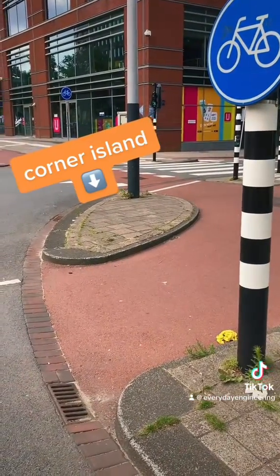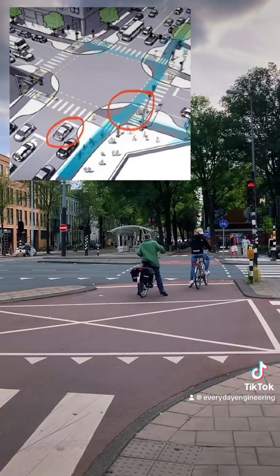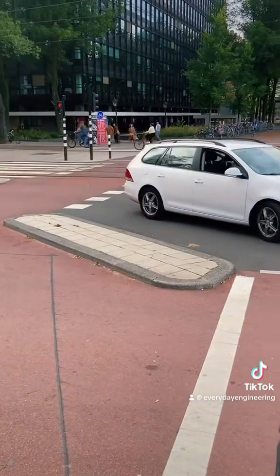This island creates a forward area for cyclists to wait in that makes them more visible to drivers, and it also tightens up the radius for vehicles to ensure slower turning speeds.